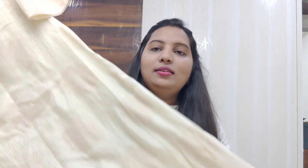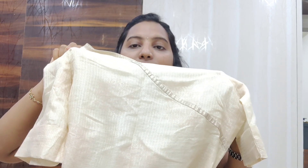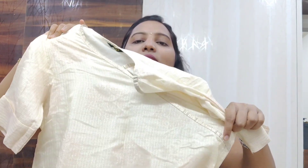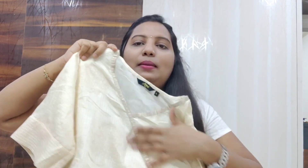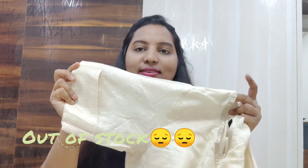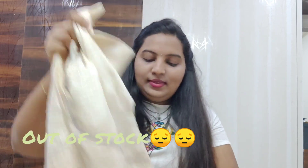It's a very lightweight material in a cream color background with a copperish shade print — I don't know if it's visible in the video. It has small detailing on the front neck part with a laser type finish, and it has a V-neck. The sleeves are simple, small, and pretty.